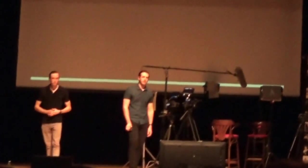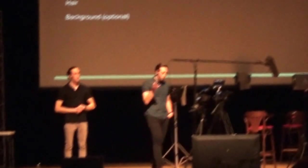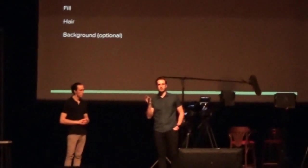The first part we're going to cover is basic three-point lighting. Show of hands — how many people know or have heard of three-point lighting? Not many — good, we have some things to teach you. There are three lights: key, fill, and hair. Who can tell me what the key light does?